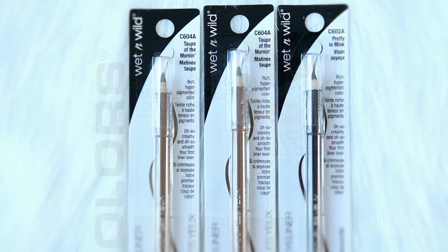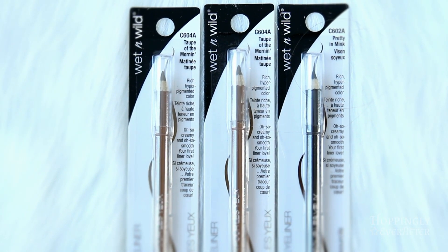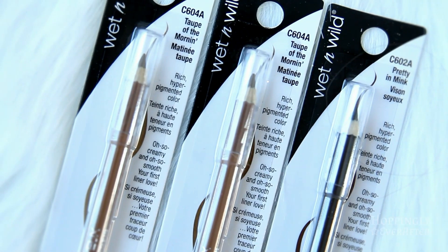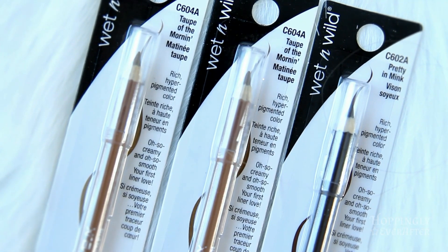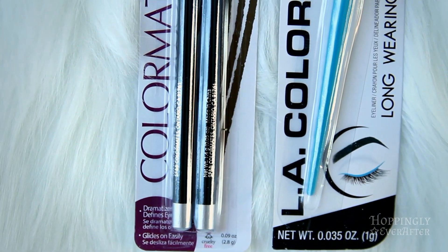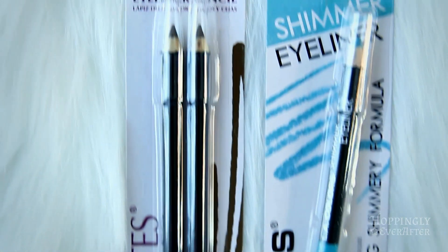Next I picked up these eyeliner pencils, which I actually use to fill in my eyebrows. I find that having a fine tip pencil just works better for me than a brush-on applicator. This is the color that I get.